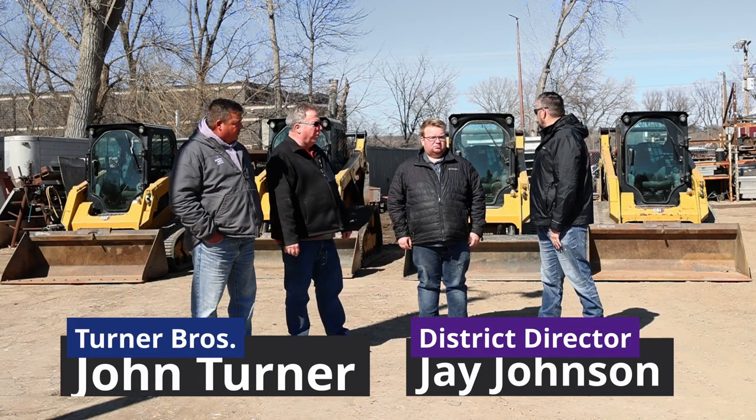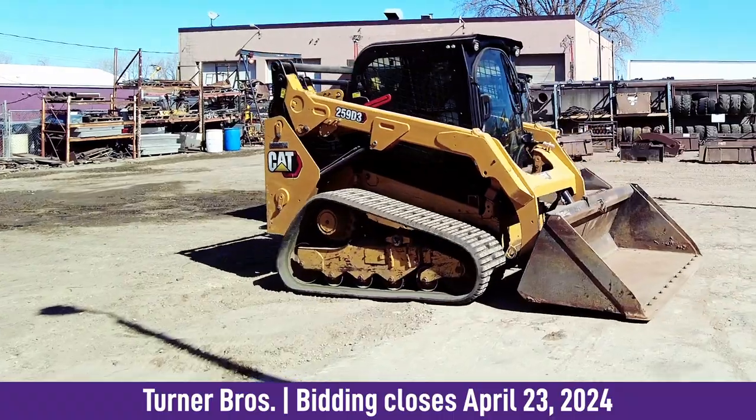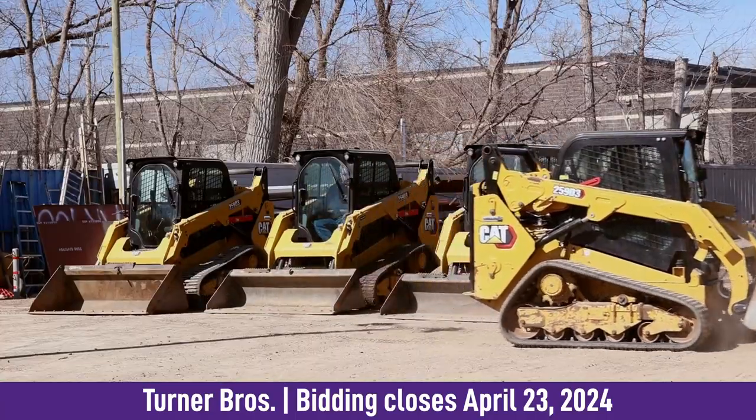So John, tell us about your beautiful CAT skid steers. We've got four of the CAT 259D3 track machines. They've all got full cab with heat and air, fully loaded, power quick attach and everything, so they're good machines ready to go.